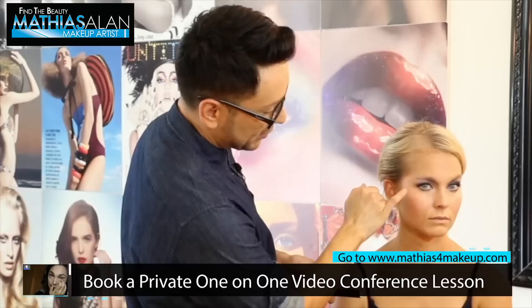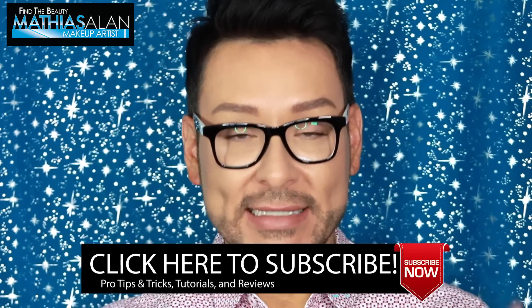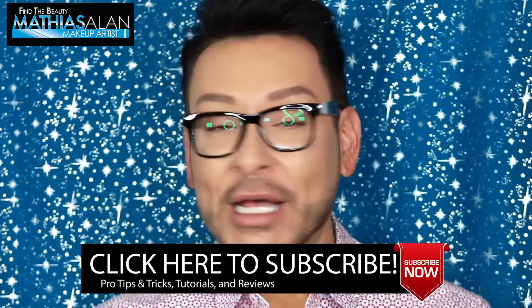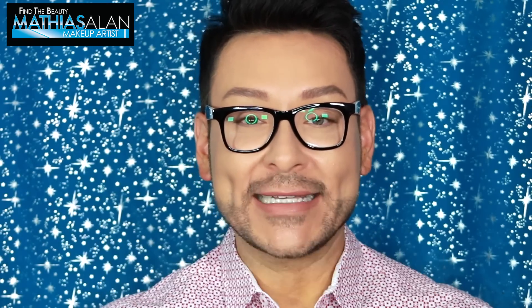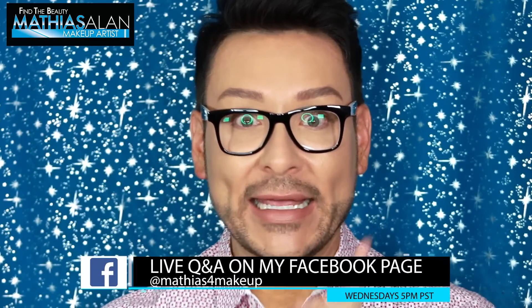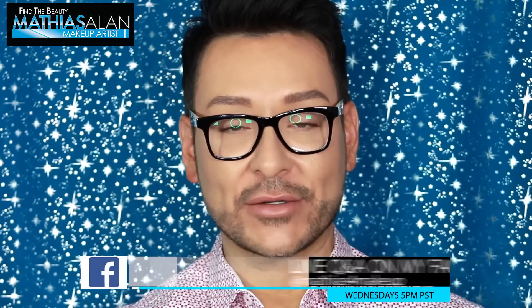If you'd like to work with me one-on-one via video conference, I also offer private seminars and face-to-face live streaming from anywhere in the world — all the information is on my website. If you haven't seen all the parts of this seminar, make sure your notifications are on and you're subscribed to my channel. Follow me on all social media at matthias4makeup, and on Facebook where I do live streams every Wednesday at 5 p.m. Pacific Standard Time. Thank you so much for watching!